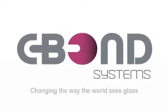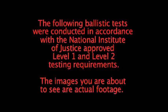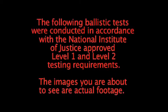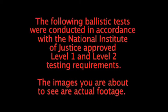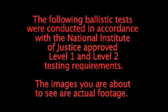Sivon Systems, changing the way the world sees glass. The following ballistic tests were conducted in accordance with the National Institute of Justice approved Level 1 and Level 2 testing requirements. The images you are about to see are actual footage.